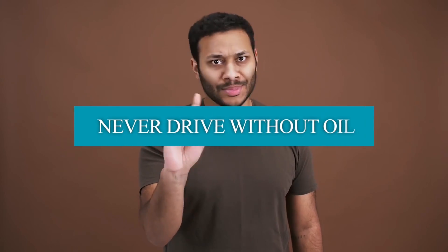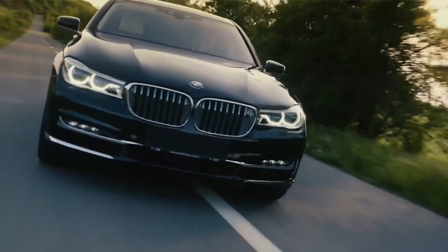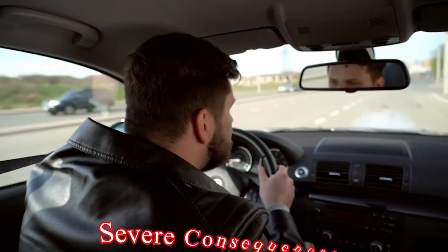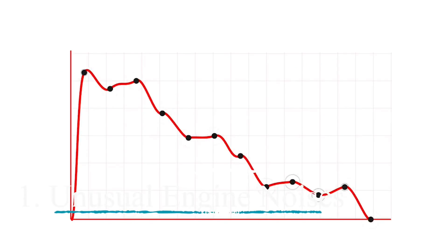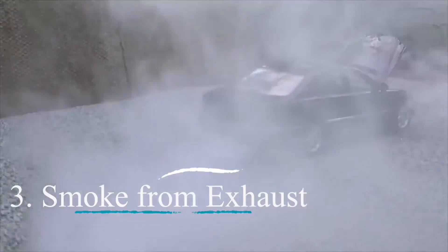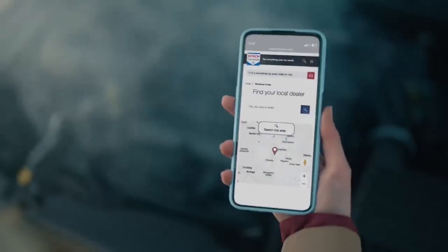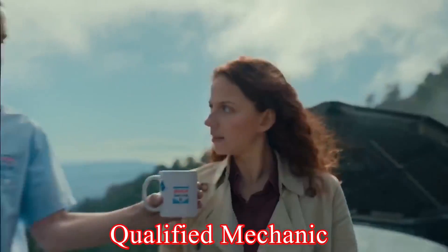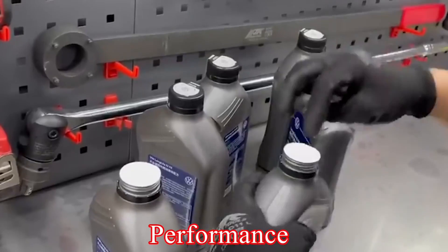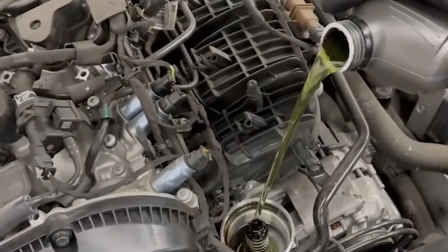Never drive without oil. It's paramount to remember never to drive your car without oil. Ignoring warning signs and driving without oil can lead to severe consequences. Signs of oil depletion include unusual engine sounds, engine stalling, and smoke emanating from the hood. If you observe any of these signs, stop driving immediately and seek assistance from a qualified mechanic. Maintaining a consistent oil level is fundamental to ensuring your car's longevity and performance. Regular oil changes are a basic yet essential aspect of car ownership, guaranteeing efficient operation for years to come.